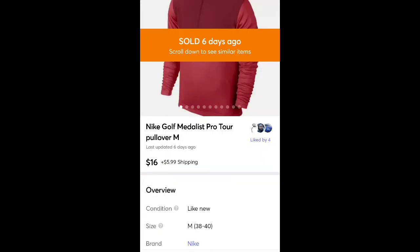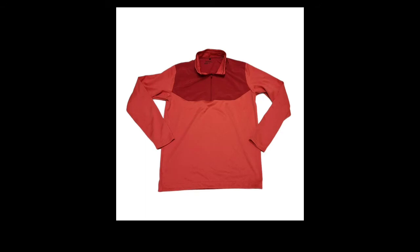I picked this up at the same thrift store for $1. It sold for $16 plus shipping. It's a Nike Golf Medalist Pro Tour pullover — it had the dry fit material — and it sold fairly quickly.